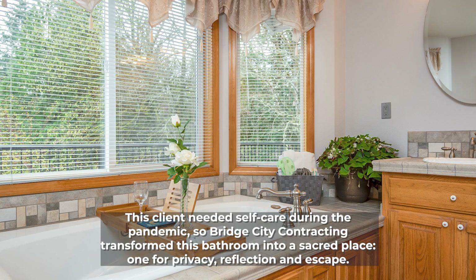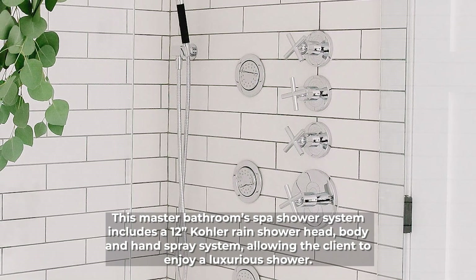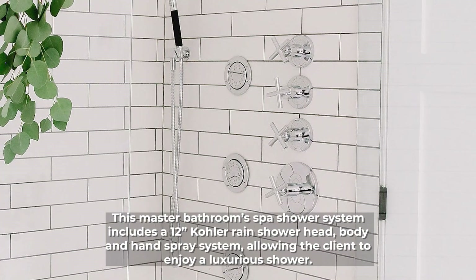The client needed self-care during the pandemic, so Bridge City Contracting transformed this bathroom into a sacred place — one for privacy, reflection, and escape. This master bathroom's spa shower system included a 12-inch Kohler rain shower head, body, and hand spray system, allowing the client to enjoy a luxurious shower.